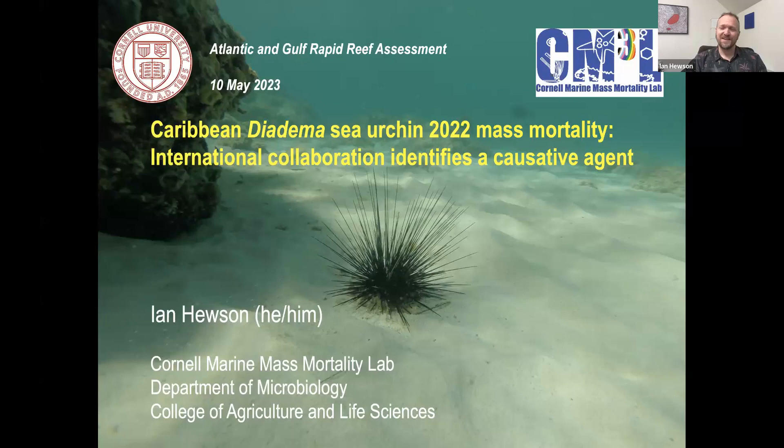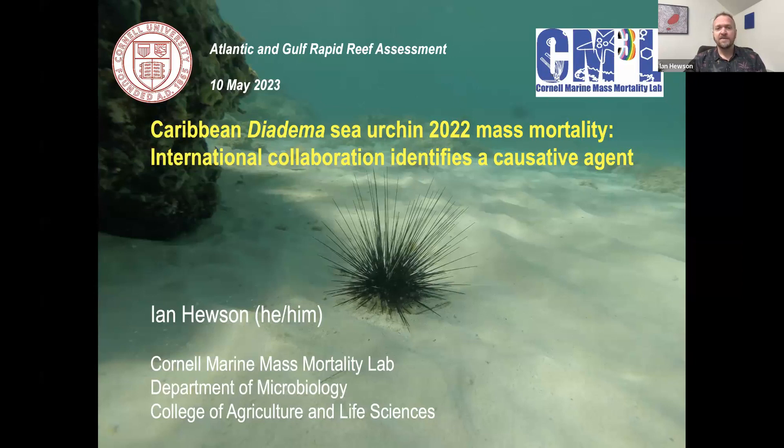Thank you so much for that introduction, Judy. Thank you to everybody for being here. Super excited to be able to present some of this work, and thanks, Alwyn, for that great lead into this presentation. As Judy mentioned, I'm a professor of microbiology, but I'm actually a marine ecologist — I'm just in the wrong department. I work on a variety of different marine diseases, and I lead the Cornell Marine Mass Mortality Lab. Today, what I'm going to be discussing is what we found as far as the causative agent for this mass mortality. But I need to start off by saying that the 'we' I use refers to a huge number of investigators — I'm simply the voice for many, many collaborators across the region from many different institutions.